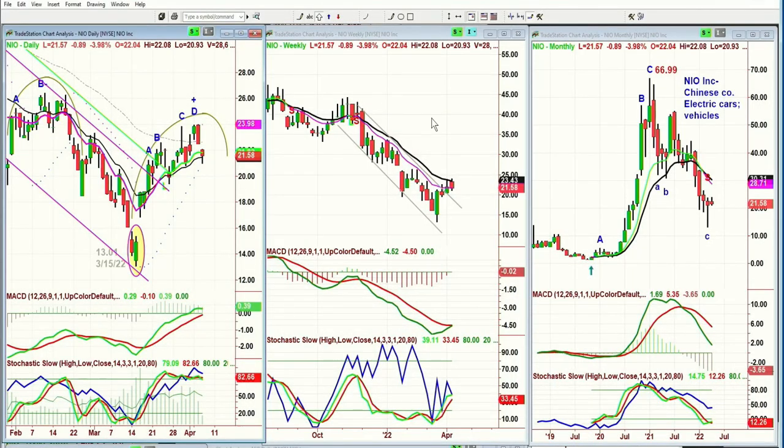Let's look at NIO. I did quite a bit of work on NIO because I'm looking at these EVs — electric vehicles. I suspect that at some point in the next three to six weeks, we're going to suddenly have another flurry of electric vehicle interest based on many factors. It's had a really nice move — gone from the 13.01 low on March 15th. NIO Inc. is a Chinese electric vehicle company. It went to a peak D and is pulling back now.